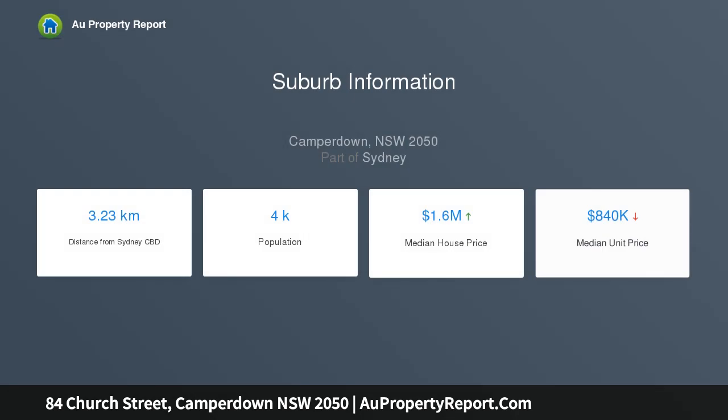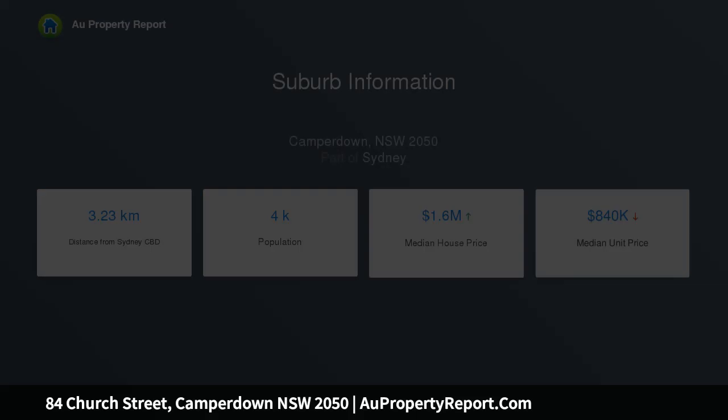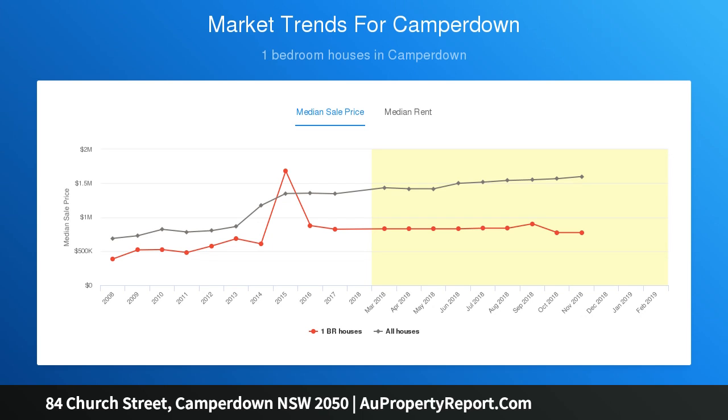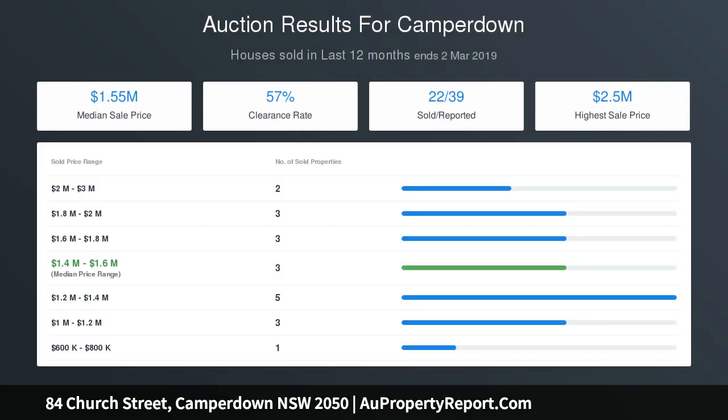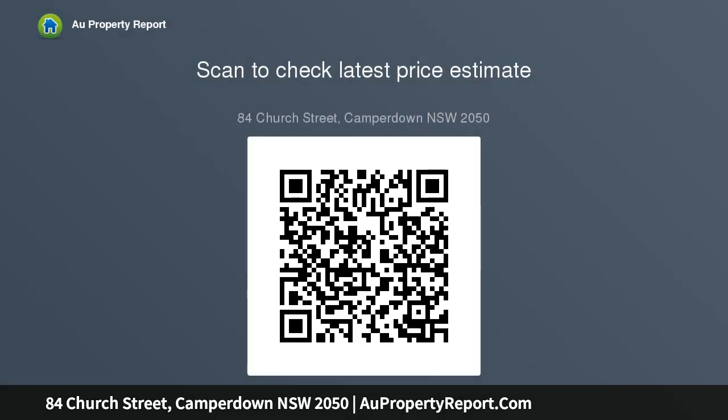Sun-drenched internal courtyard plus a second rear courtyard, stylishly renovated and featuring quality modern finishes. Double bedroom with built-ins plus an attic study, second bedroom, modern galley kitchen with gas fittings and dishwasher, smartly updated bathroom plus an internal laundry, motorbike and scooter parking at the front, plus a rear garden shed. Lots of retained character.